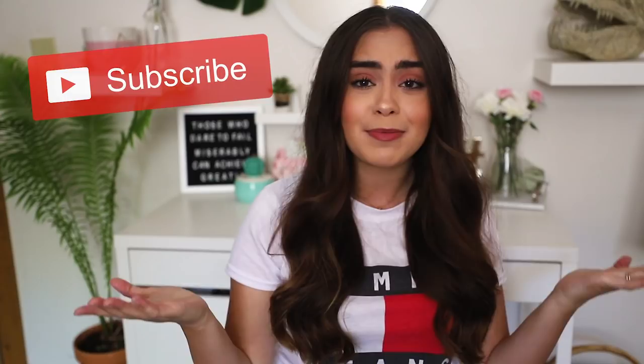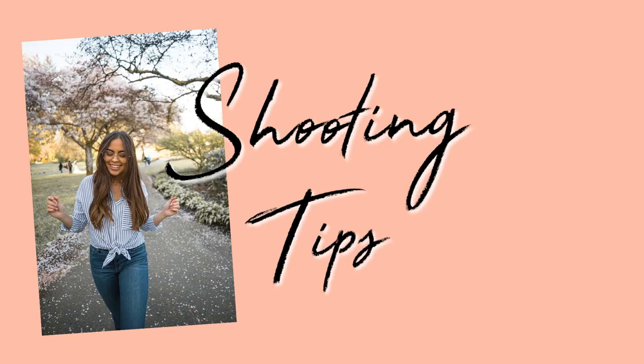If you guys want to follow me on Instagram, this is a shameless self-plug — here is my Instagram, you guys should go check it out. If you guys enjoy this video and want to see more like this, don't forget to subscribe down below and join the family. And without any further ado, let's get into the video. You guys know because I get a lot of questions on this.